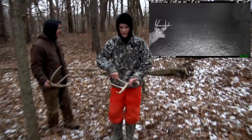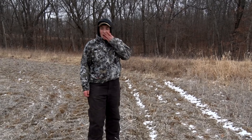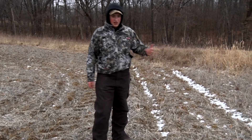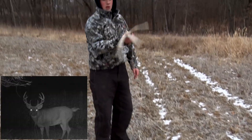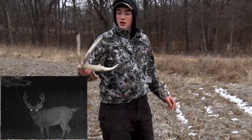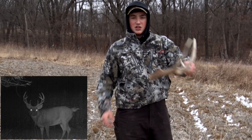We just went on a shed-finding spree in about five minutes. My uncle found one, then Tanner found one, and then we found one out here. Definitely 1.38 — broke drop tine. Freaking beautiful deer. Gonna be a stud next year.